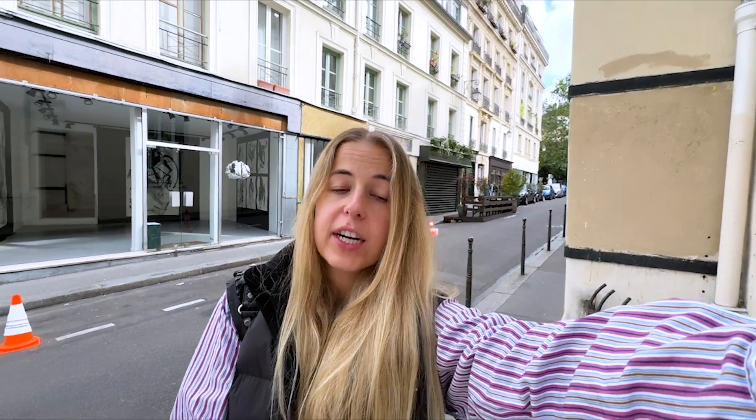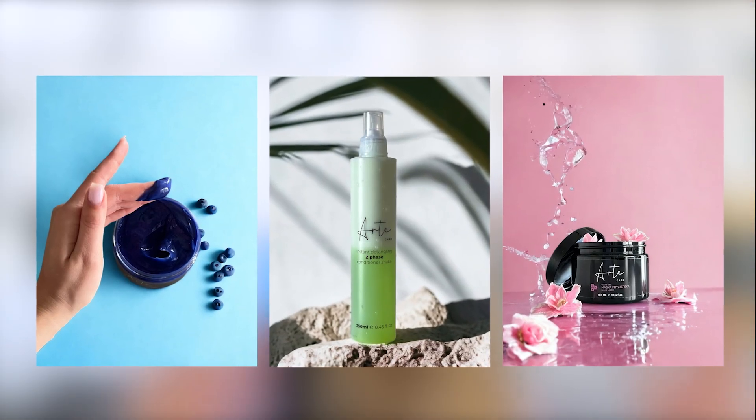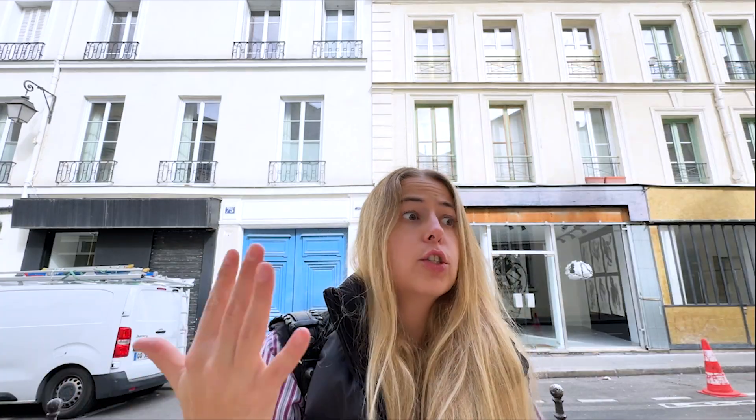I met up with a friend of mine for coffee yesterday and when I told her that I recently moved here to Paris and started working for PhotoRoom, she was like, wait, PhotoRoom? I've been using PhotoRoom to take all my product shots for my new hair care line. And I was like, oh my god, that's so cool.